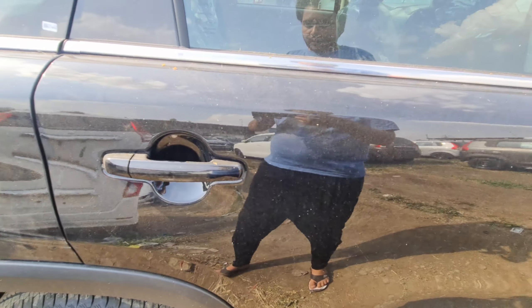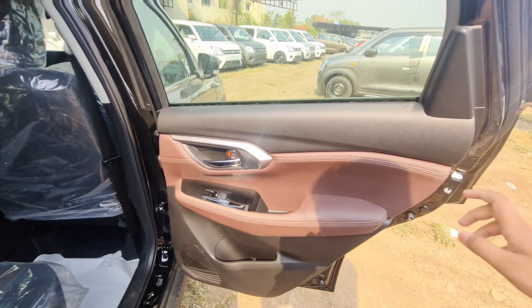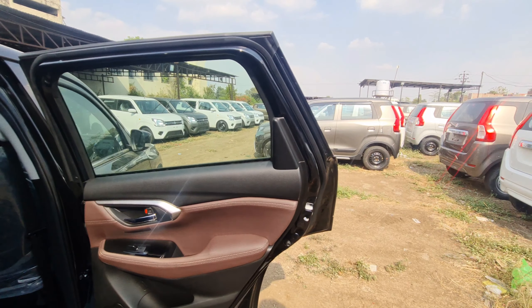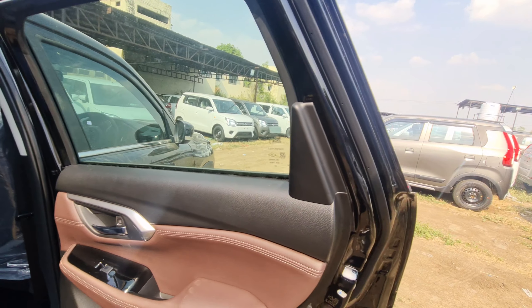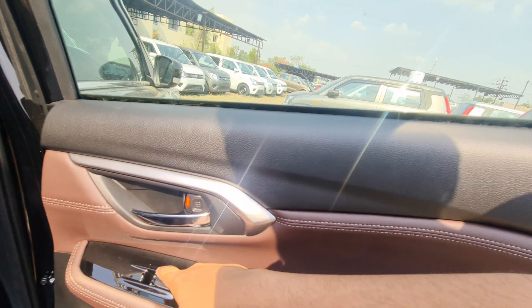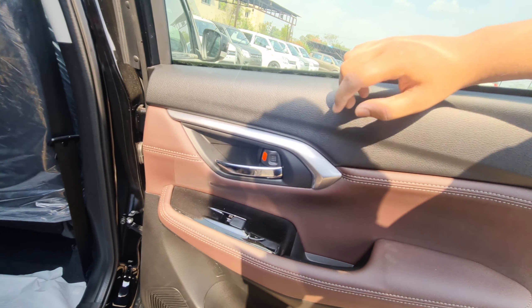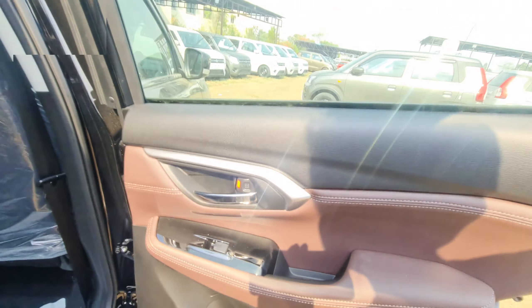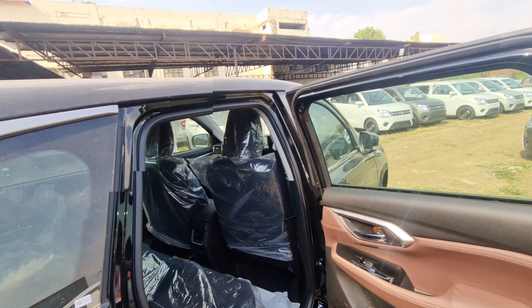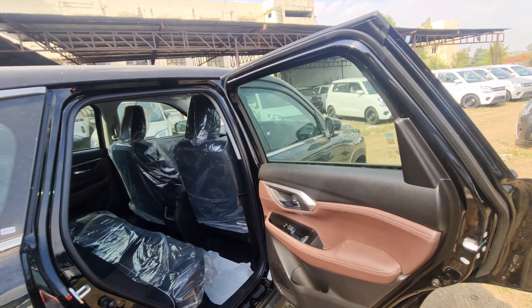Now let's talk about what the interior offers. The door trim has a reddish and brownish treatment with a black dual-tone effect throughout the entire interior. It has a glossy black treatment, power window controls, a silver door handle with silent silver finish, and speaker placement. Overall it's a premium feel on a budget — very good value for money.